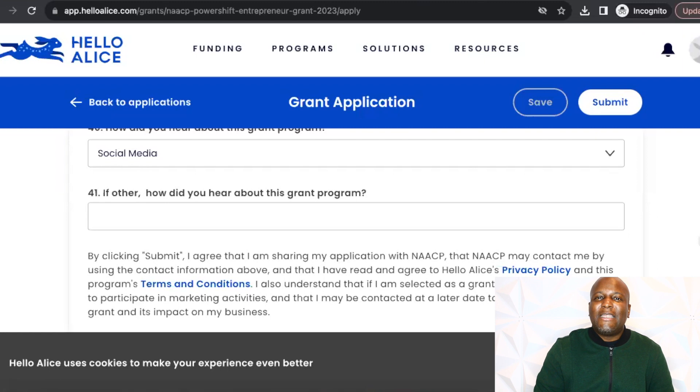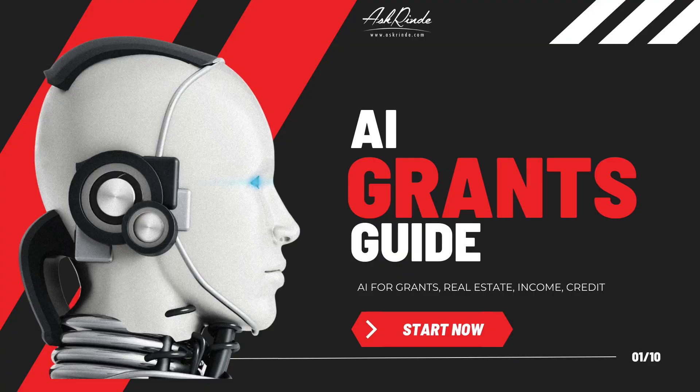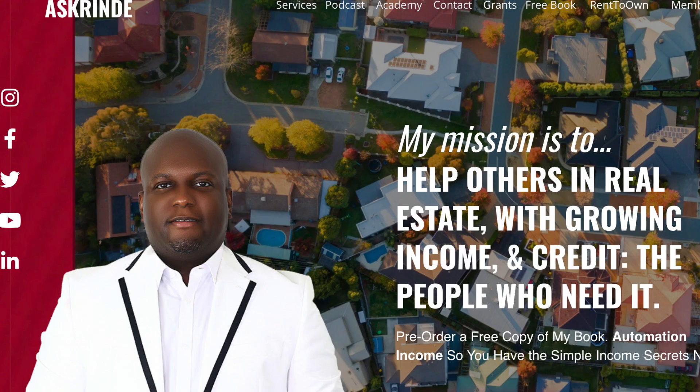Our AI grants guide is actually a game changer — it's helping us scale our businesses up and take our businesses from six figure businesses to seven figure businesses. There are many tools and resources that AI can cover in your business to help you get the relief and breakthrough you need to get to the next level. You don't need to struggle with the pain of not having sales or money coming in. AI has replaced a lot of struggles we've gone through in hiring VAs and trying to train people — it's taken us much further and much quicker. Make sure you get our AI grants guide by going to my website at AskRindy.com and clicking on our business resource area, which includes our AI grants guide and many other resources.